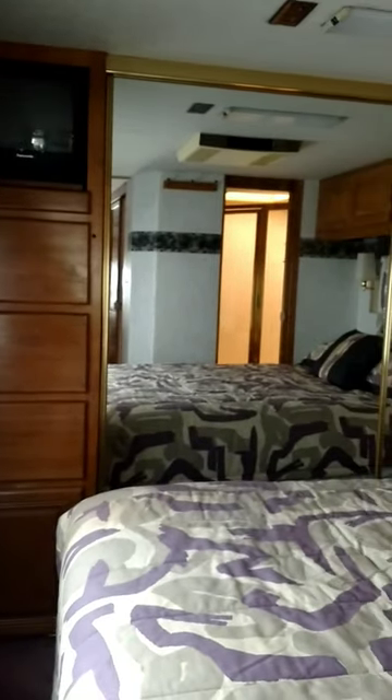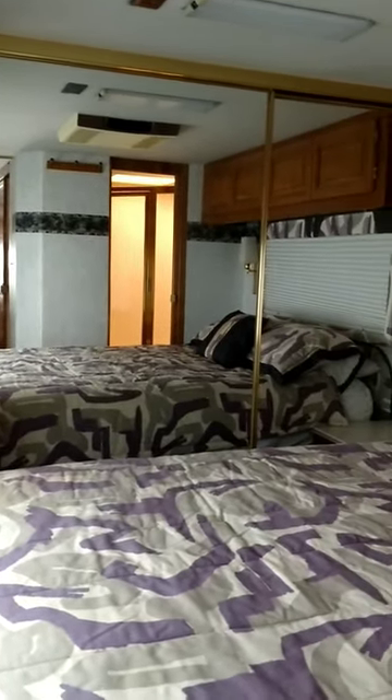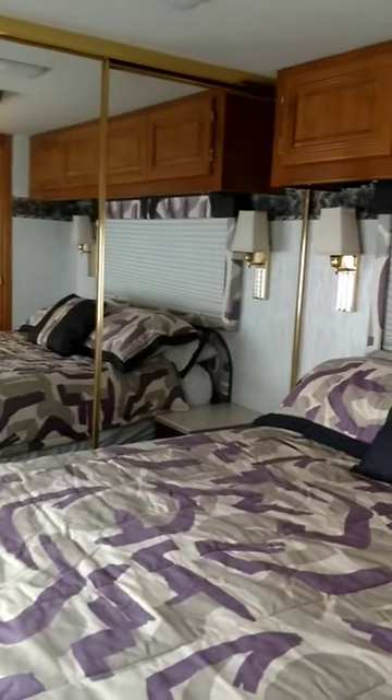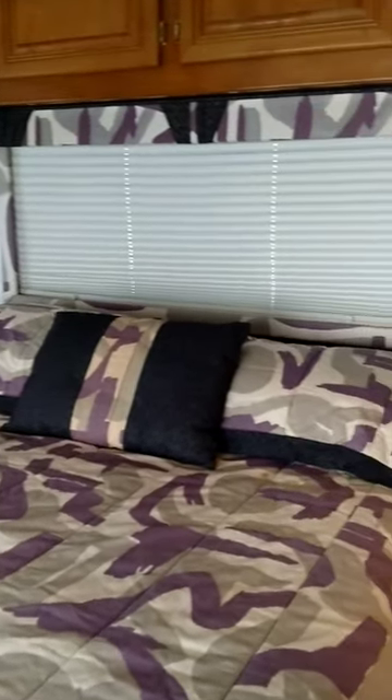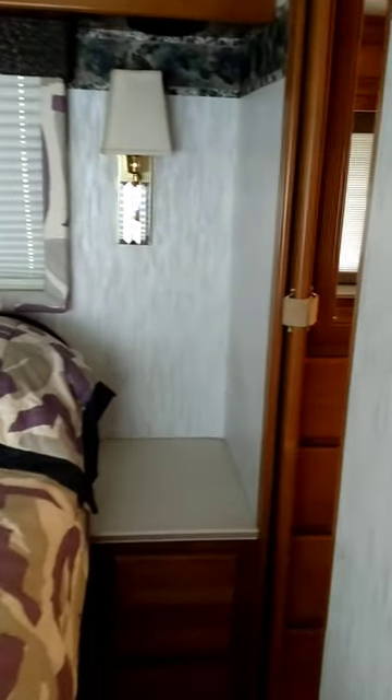Chest of drawers, mirrored wardrobe, double. You can see the cabinets overhead, clean walk-around bed, good counter space. These are not flimsy like you find in so many coaches.